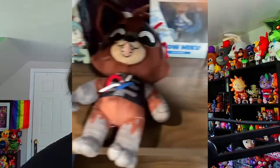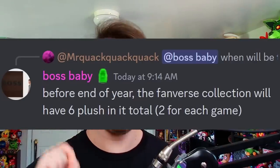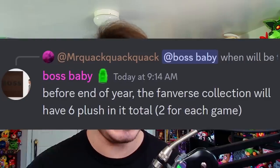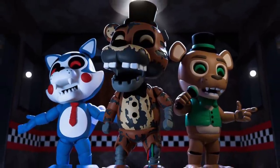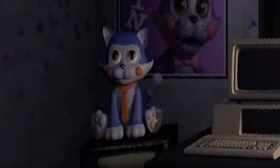Sticking with Youtooz, we've got a teaser for their upcoming Ignited Foxy plushie — Ignited Foxy being a character from The Joy of Creation, a game part of the Fazbear Fanverse collection. Austin confirmed we will be getting six total plushies in this Fanverse plushie wave, two from each of three games: the Popgoes series, Five Nights at Candy, and The Joy of Creation. Kane Carter supplied a better look at the Ignited Foxy plushie on his Twitter, and we also know Youtooz is working on a sitting Popgoes plushie, so we may be getting one sitting plushie as well as one standard plushie per game.